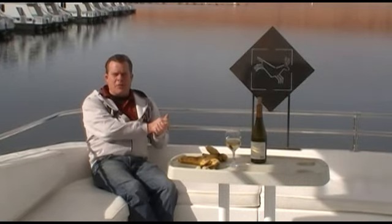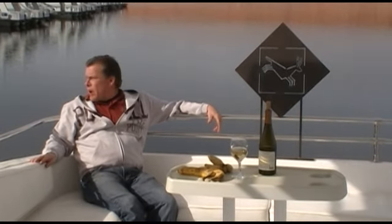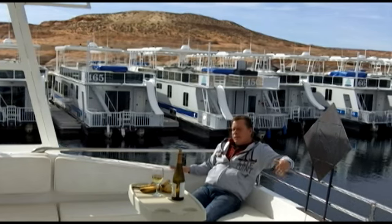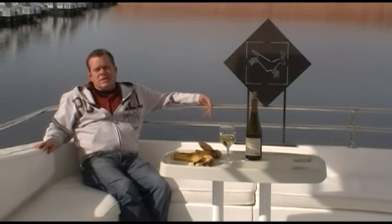Alright folks, Chef Jim White here at Antelope Point on one of our huge houseboats that you can rent, floating by our entire fleet of houseboats. I was just sitting here having a glass of wine and I was thinking about bananas. I know you think I'm strange, but you're watching me, so what does that say about you?